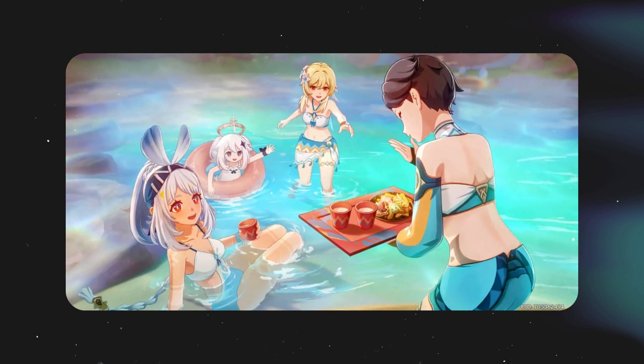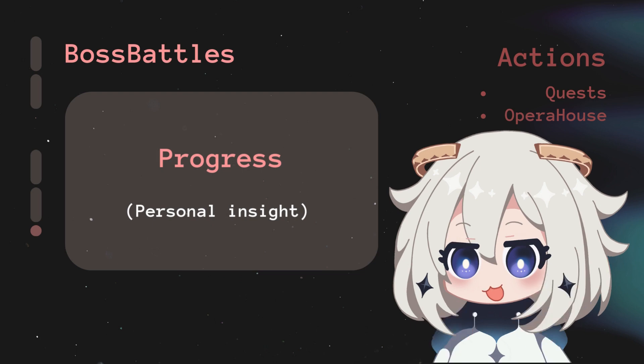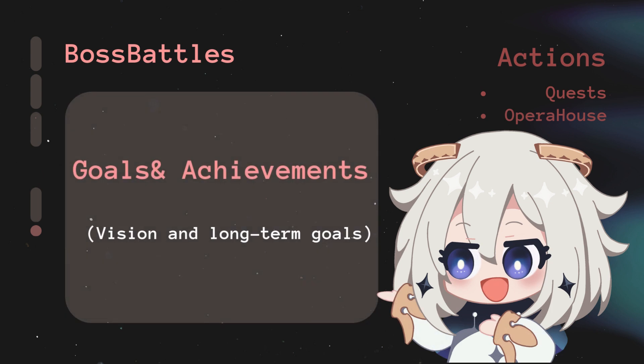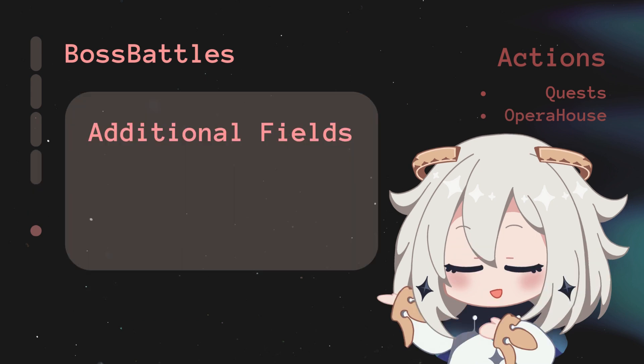Progress is where you track your level, points, and overall status — your personal insight on health, body, and wellness, helping you see how far you've come. Goals and Achievements are derived directly from your vision and long-term goals, breaking down your big-picture dreams into actionable steps and celebrating milestones along the way.